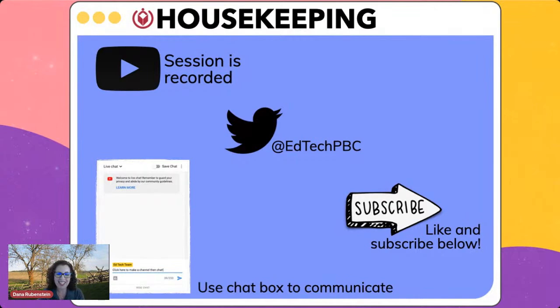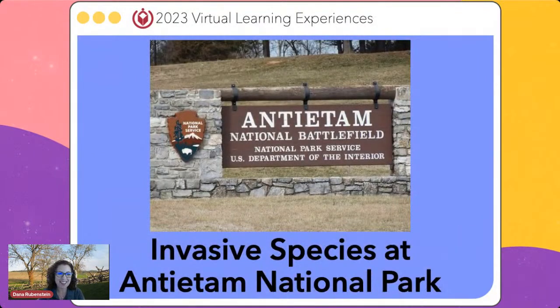I would like to go ahead and introduce Tim Towsie. He is going to be on a journey, and you are in for a treat because he's been camping and exploring, and this is going to be phenomenal. Tim, over to you.